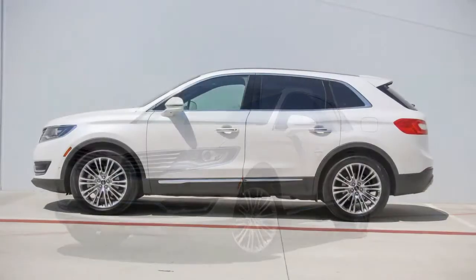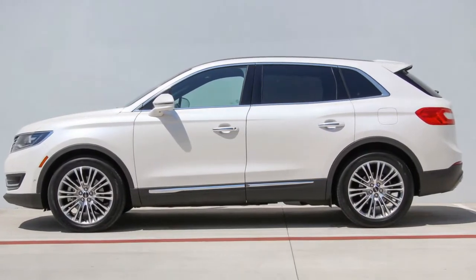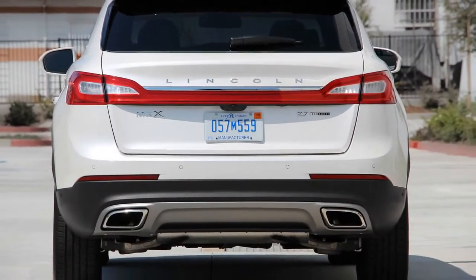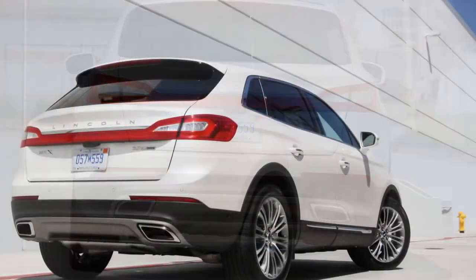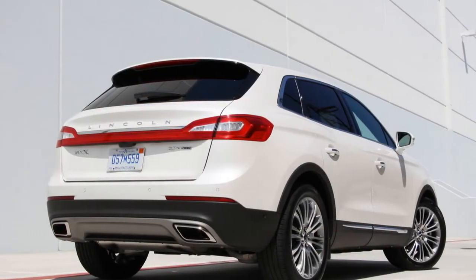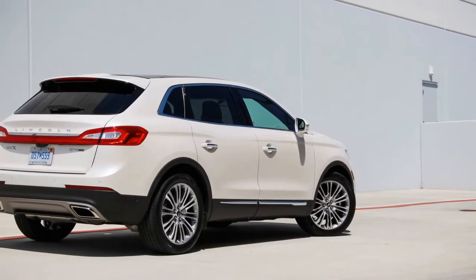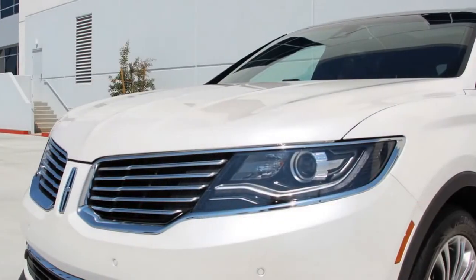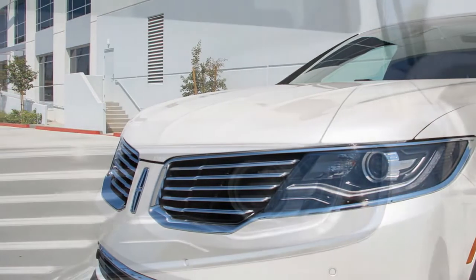Smooth operator — until you stop. Also meeting expectations of the Lincoln brand is a deliciously silken ride, thanks to adaptive dampers that absorb bumps like Bounty sucks up spilled Kool-Aid. When we reviewed the all-wheel drive model, we noted that drivers need to dig deep into the SYNC infotainment system's menus to change the chassis tuning among comfort, normal, and sport settings. The front-drive model avoids that annoyance with a system that isn't adjustable at all.